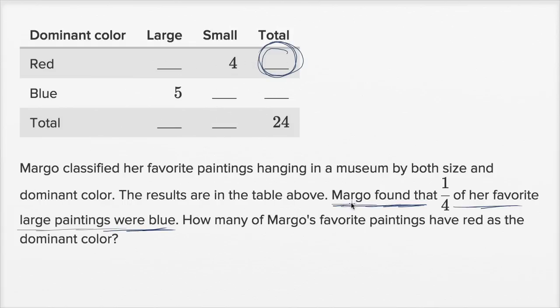Let's start with the information given. The total favorite large paintings is shown in the table. One fourth of her favorite large paintings are blue, and that gives us five. So one fourth of what equals five? Five times four is 20 — so the total number of large paintings is 20. Five out of 20 is the same thing as one fourth.